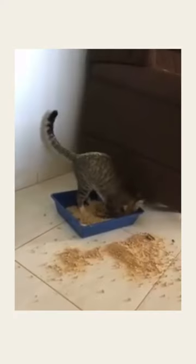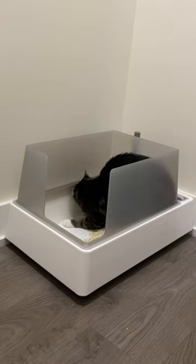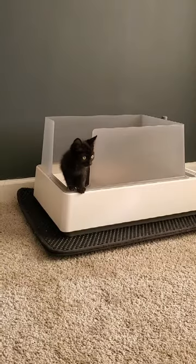Three, low-sided litter boxes are brutal for keeping mess inside the box. So look for a litter box that has high walls.